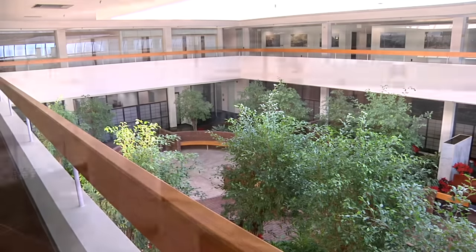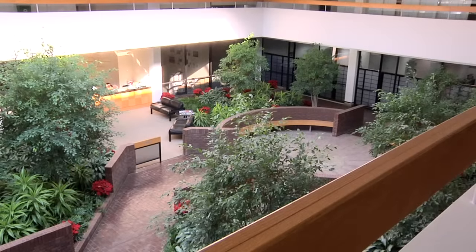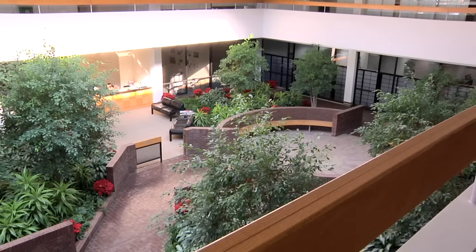We've been in this building for 20 years. We used to be in the basement, which you'll see later — that's where the dev team was. And now we've grown big enough that we've taken over the whole second floor. Really, really cool space to make games in.